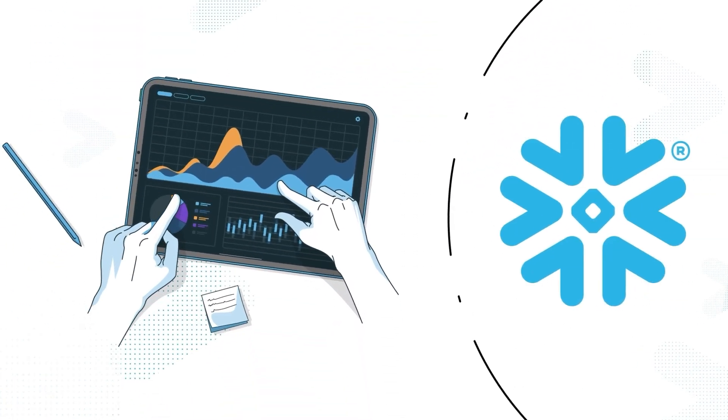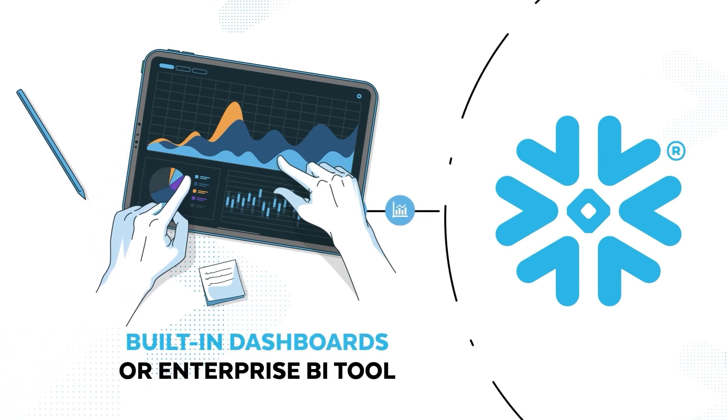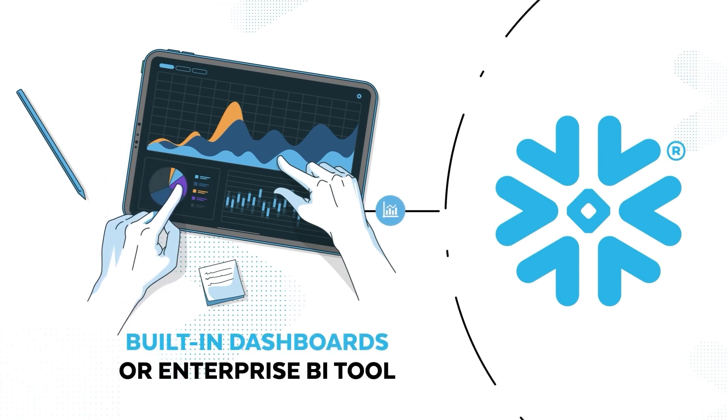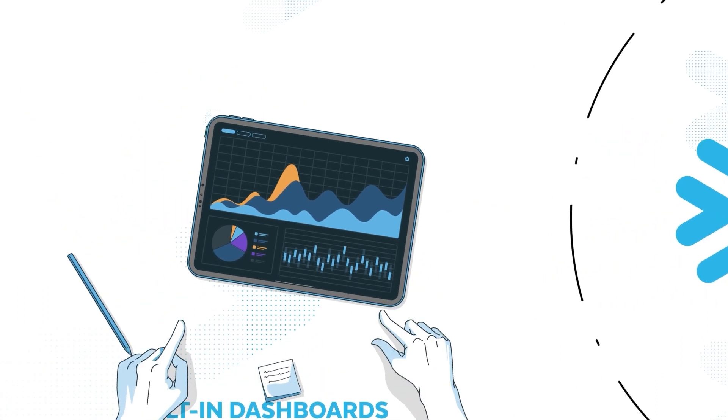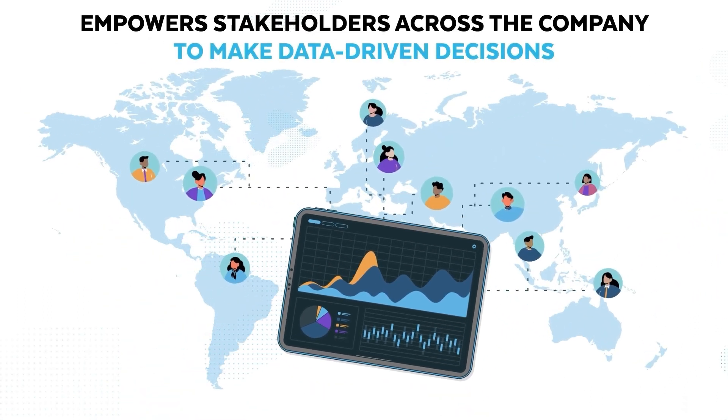Any insights in Snowflake, such as security metrics and key risk indicators, can be reported through built-in dashboards or the enterprise's business intelligence tool. This empowers stakeholders across the company to make data-driven decisions with the common goal of reducing cyber risk.